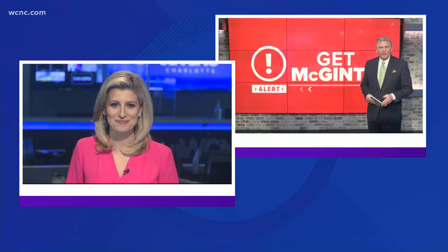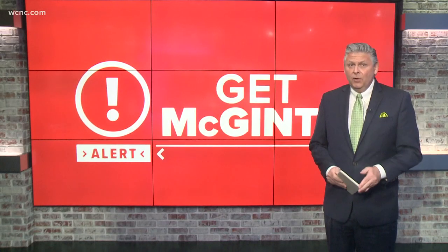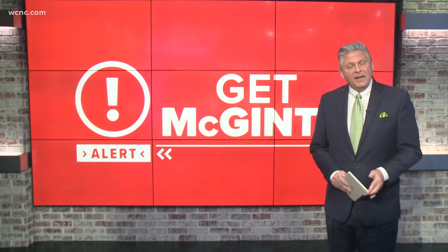Bill, what happened here? I always like to say no problem too big or too small. Admittedly, this was a small one. But if you live in that neighborhood, an important one, because neighbors said the issue was dangerous for kids, and here's why.